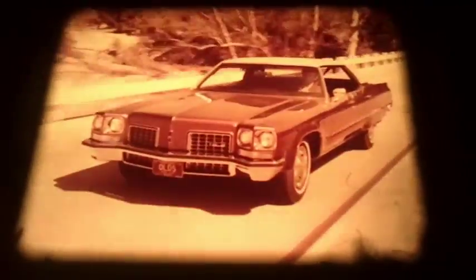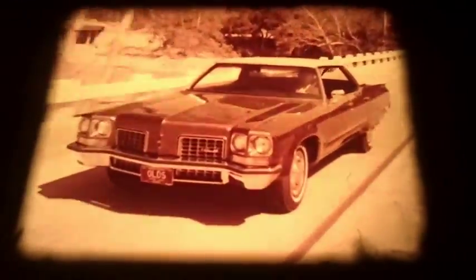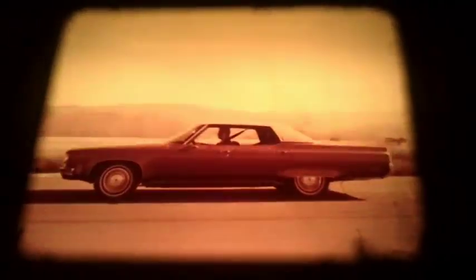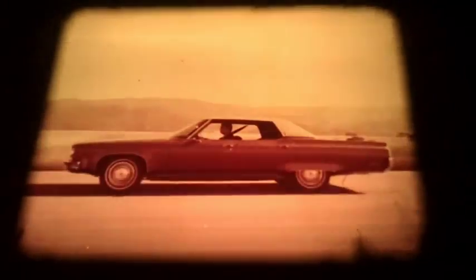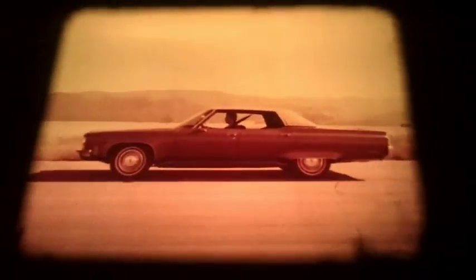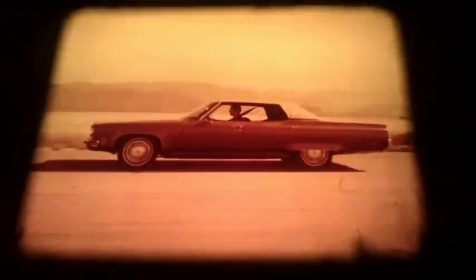Some of the 98's most satisfying features are unseen. Its ride system includes 16 strategically placed rubber body mounts, and extremely efficient soundproofing throughout to insulate passengers from rough roads and noise. Oldsmobile super shocks,